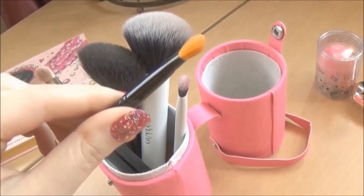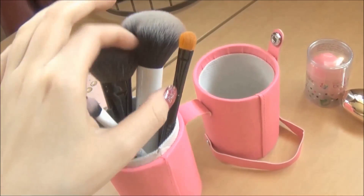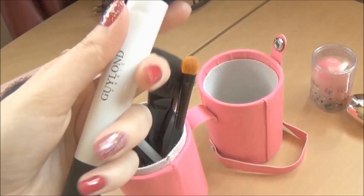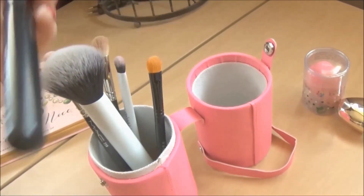Moving on to eyes — I always like to bring a mascara, and a mascara is super simple because you can usually find a mini size at Sephora. I have this Better Than Sex mascara, which is my favorite, and it's in a sample size, which is perfect.